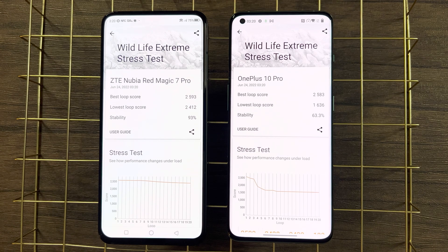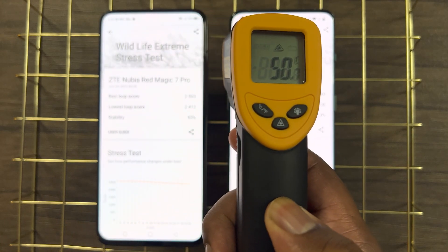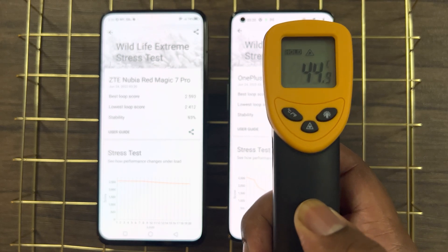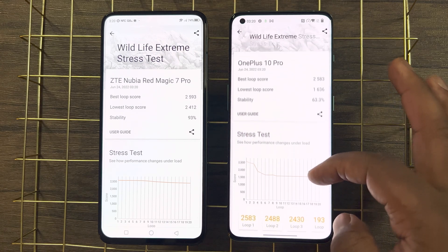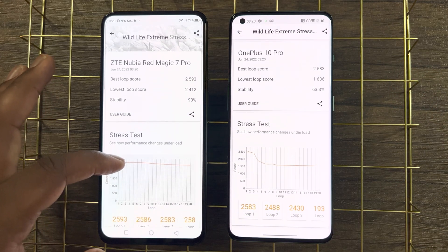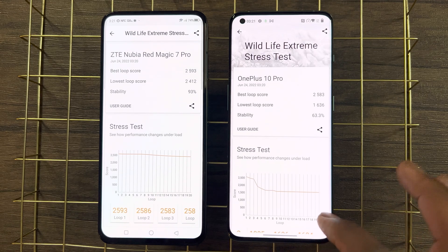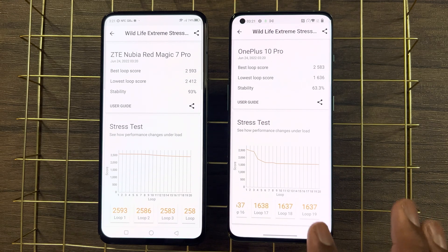With both tests done, the Red Magic 7 Pro is peaking up to 54°C, which is incredibly high. The OnePlus on the other hand is peaking up to 45°C — still high but pretty normal for devices being stressed with back-to-back testing. The OnePlus is already showing better thermal management despite having no built-in fan, which is insane. As for performance, the Red Magic 7 Pro shines at peak performance, with both phones scoring in relatively the same bracket when looking at best loop scores.